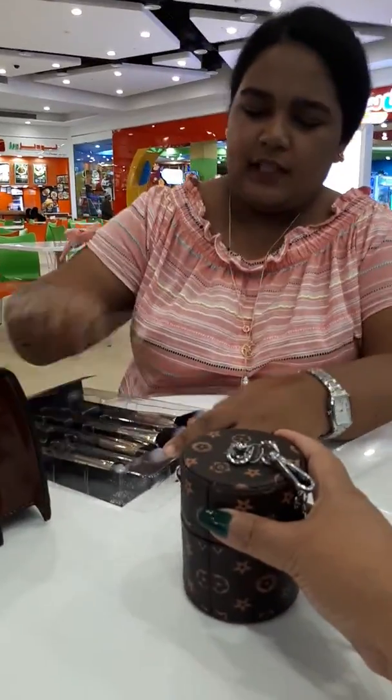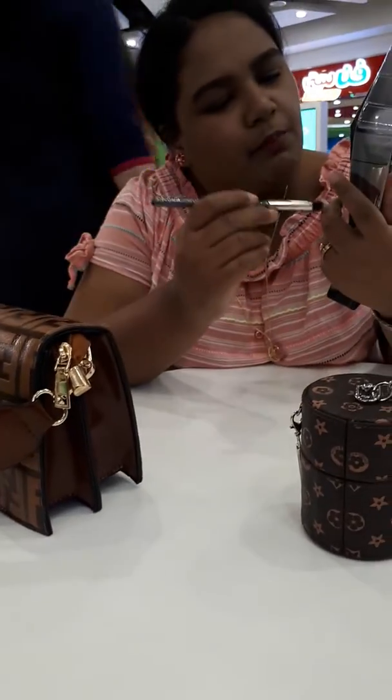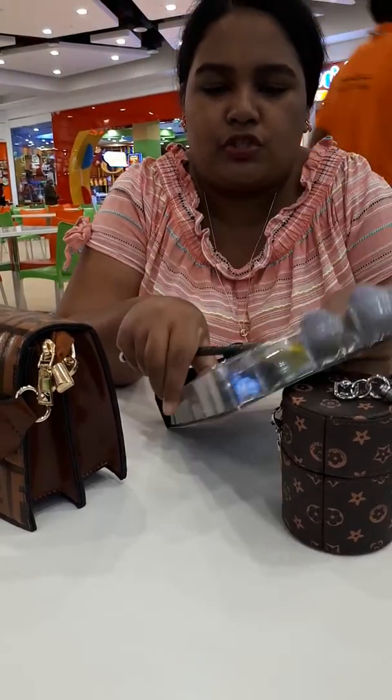I think concealer brush too. Eye blending brush. Eyeshadow brush. It feels brilliant.